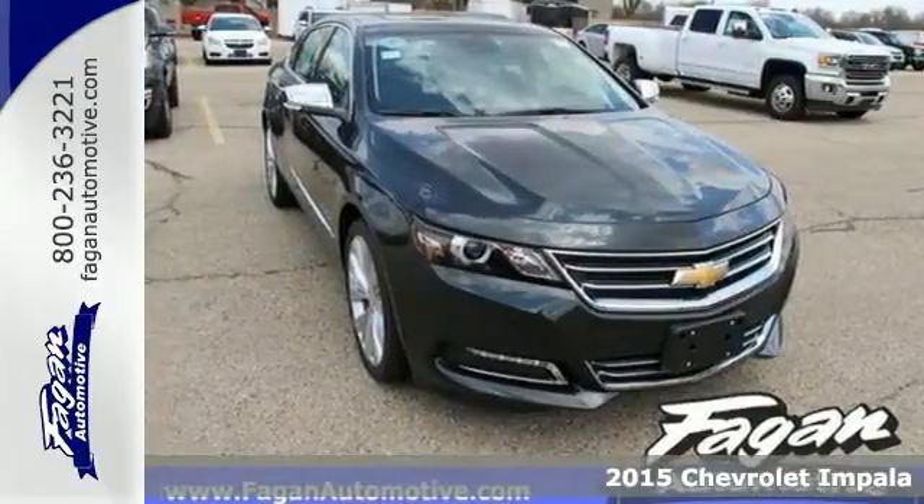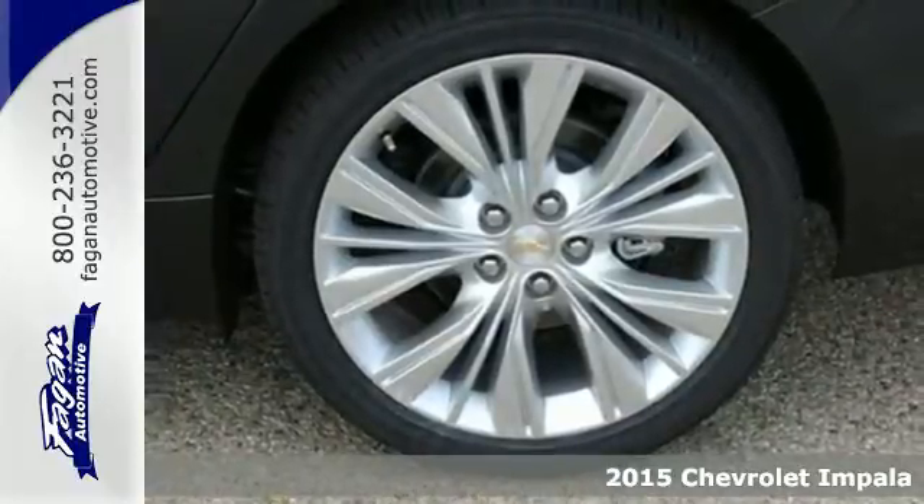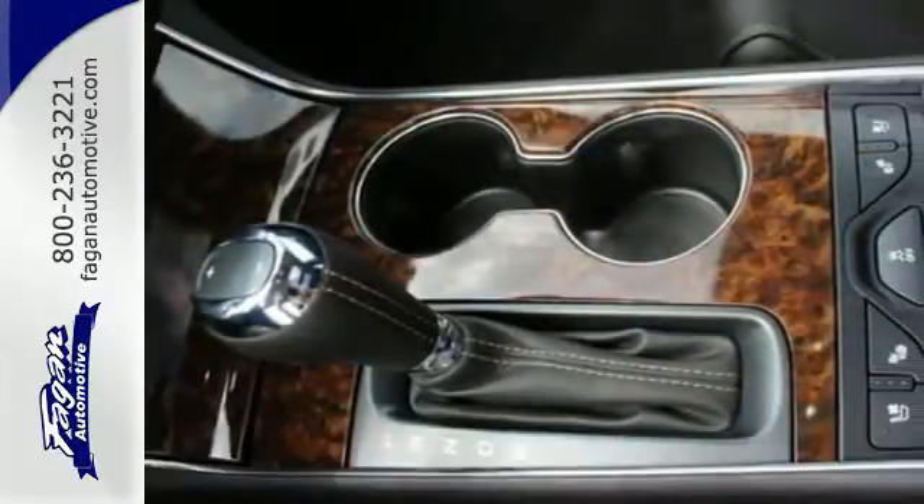Here's a 2015 Chevrolet Impala LTZ. You'll find a balanced combination of impressive handling and comfort in this handsomely sculpted Impala.